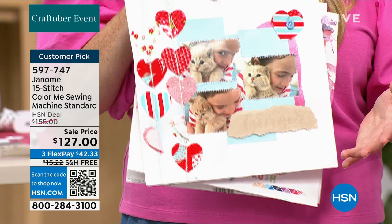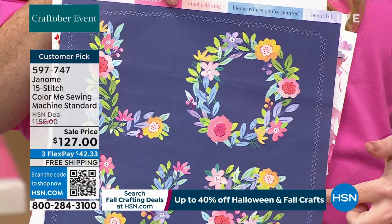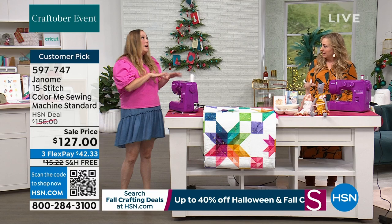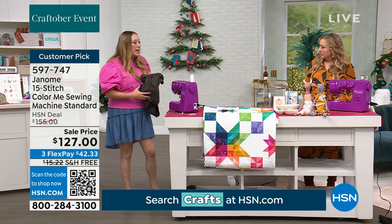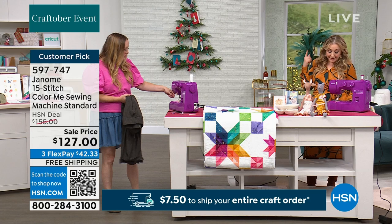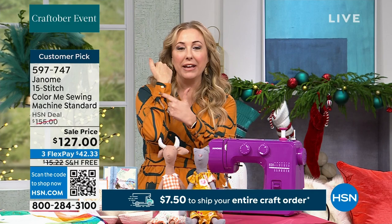The zigzag stitch just adds great dimension — it's a real stitch on a real sewing machine. Janome has made more than 63 million sewing machines worldwide. They've given it a fun facelift in these colors so it fits into your craft room, letting you go from card making and scrapbooking to literally hemming your pants — because it's a real machine. You get a zipper foot, a blind hem foot, and a sliding buttonhole foot — so you can make buttonholes. These machines can really make almost everything.